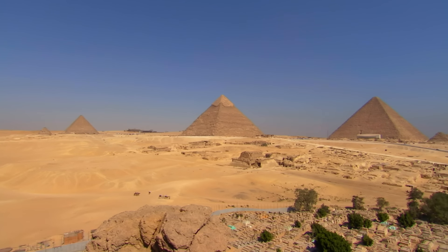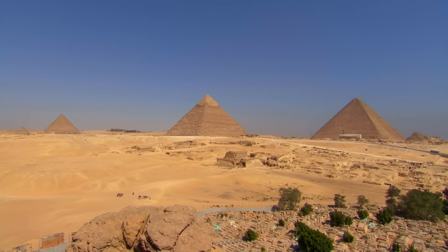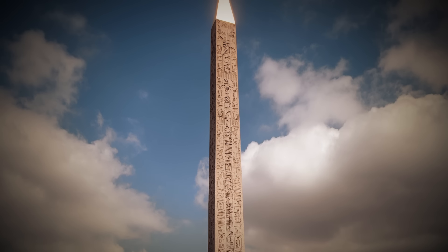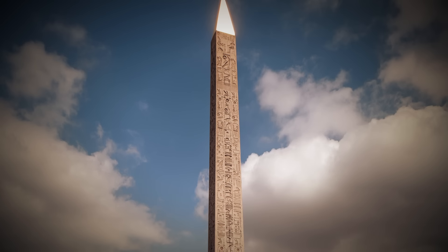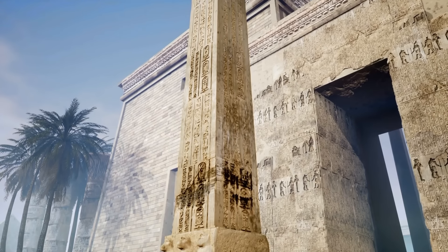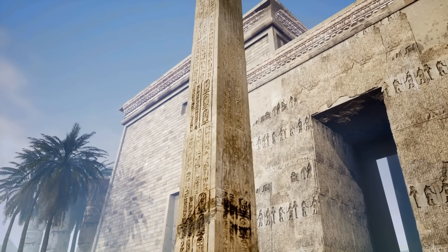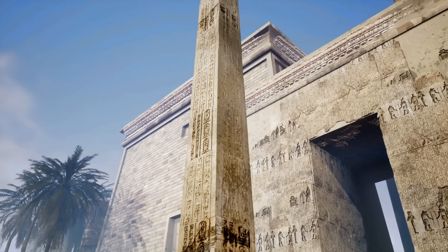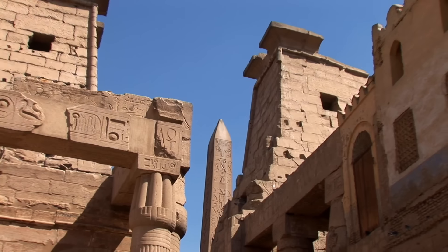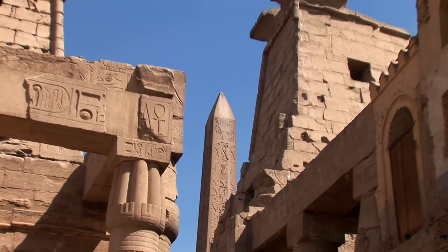20 miles northeast of the iconic Giza Pyramid Complex stands the world's oldest surviving obelisk, dating to roughly 1900 BC. Originating from the Greek oboleskos, meaning pointed pillar, an obelisk is a tall, four-sided, narrow, tapering monument which ends in a pyramidion at the top.